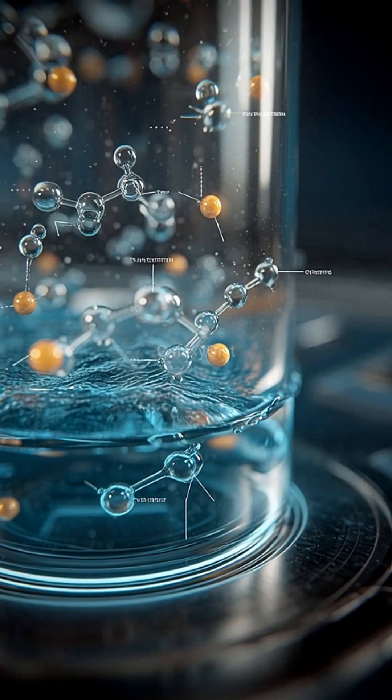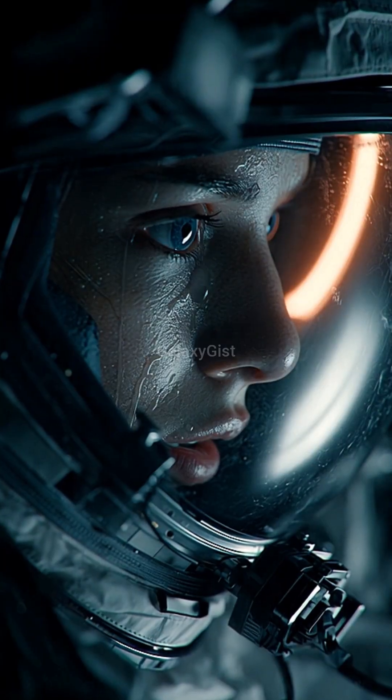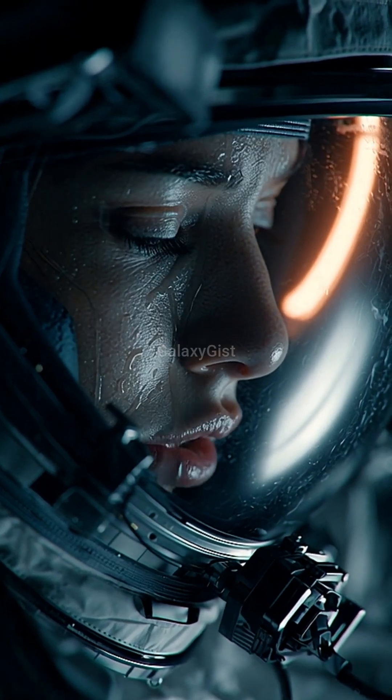Your urine gets filtered and turned back into drinkable water within minutes. Your sweat is captured and reused. Even your breath is recycled into oxygen.